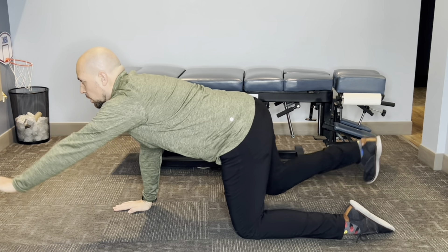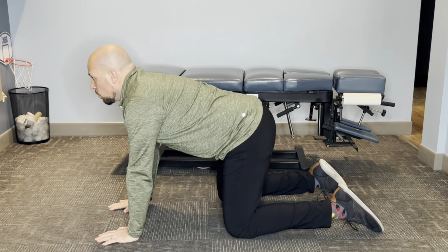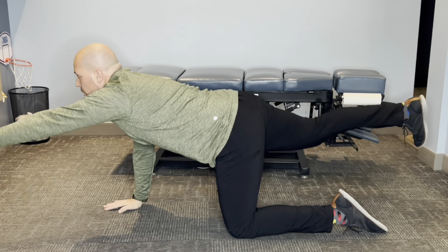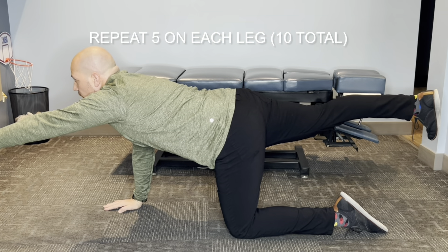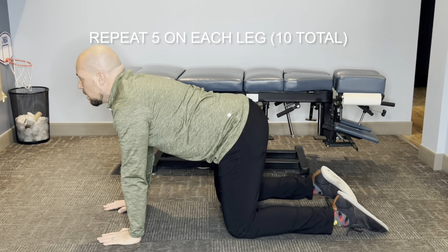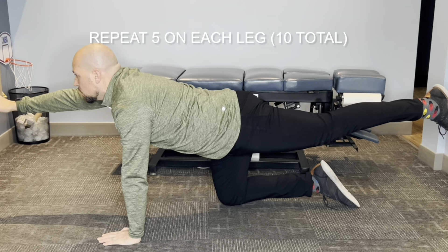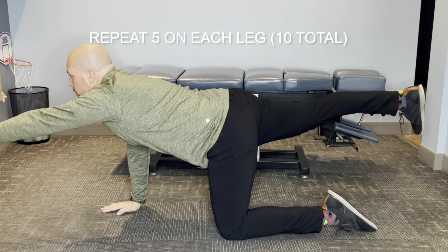Most people when they go to switch sides, especially with back pain and sciatica, may find it difficult. So hold your core as you do this. When you switch, keep it nice, straight, and even — hold for 10 seconds, breathing in, holding your core, bringing it back, breathing throughout. Don't hold your breath, as that creates more pressure. Switch to the other side nice, easy, and controlled so your back doesn't move during that process. Repeat both sides for a count of 10.